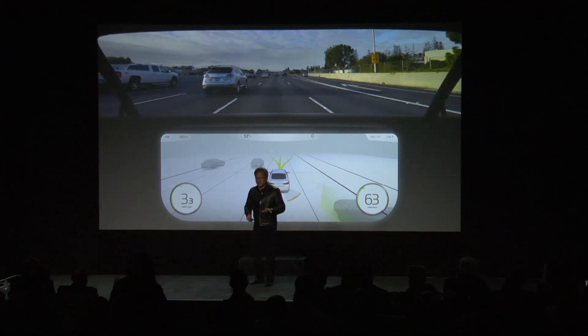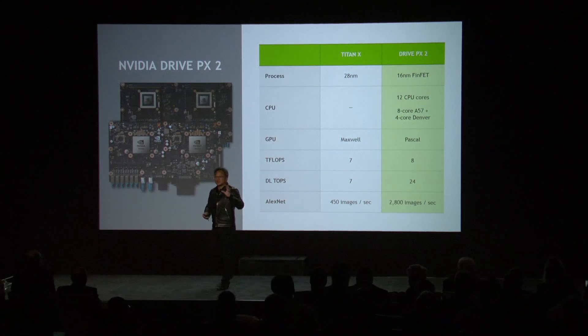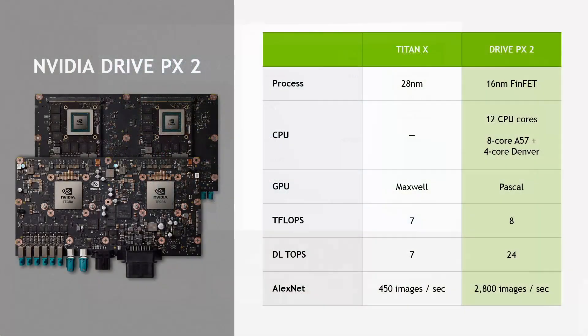Let me put in perspective the performance that we're seeing. This is DrivePX2 compared to a Titan. Titan X is built on 28 nanometers, uses an architecture called Maxwell, has seven teraflops of floating point performance, seven deep learning TOPS — trillion operations per second — because it doesn't have the deep learning new instructions necessary. It runs AlexNet, the famous AlexNet that won ImageNet in 2012 by Alex Krzyzewski, at 450 images per second.